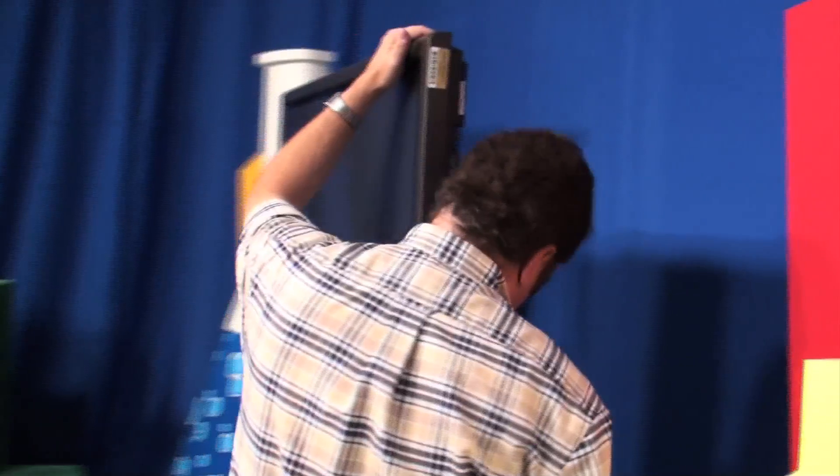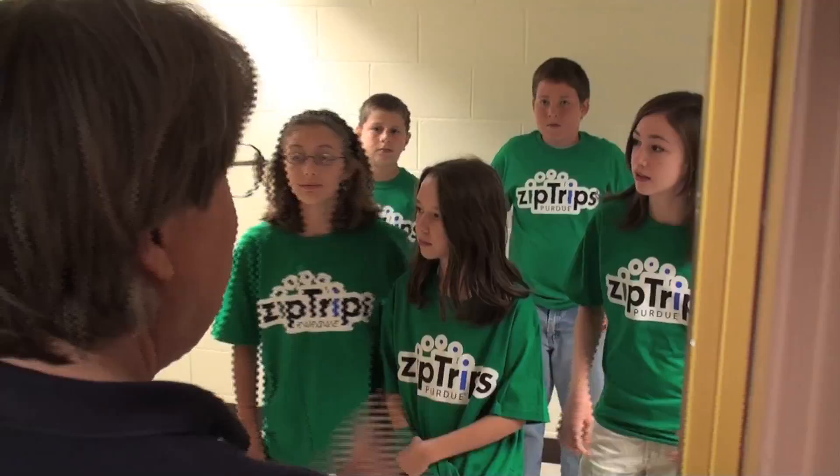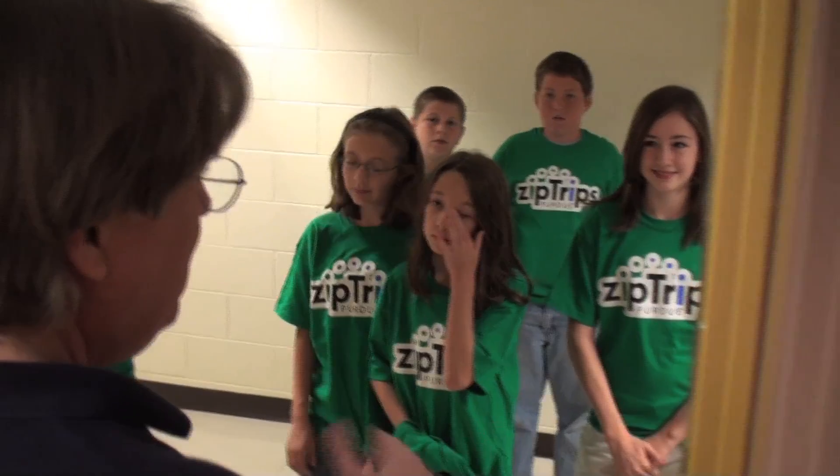The electronic field trip itself is only 45 minutes long, but what you may not know is it takes a large team of people to fully develop a ZipTrip. Thanks for being in our show. By the day that we do a live broadcast, there's so much work that has gone into the program up to that moment.